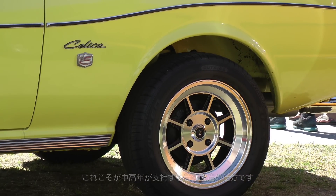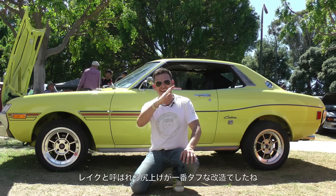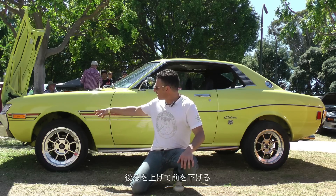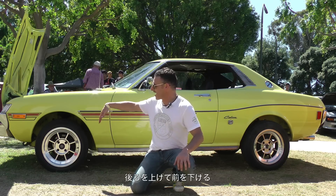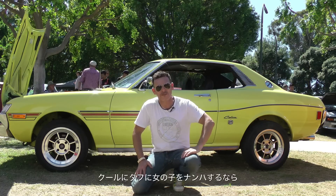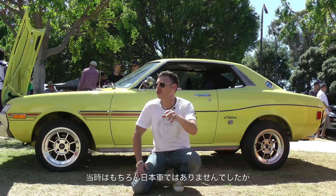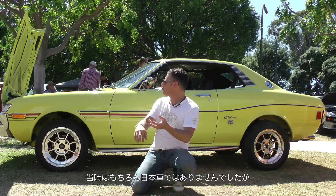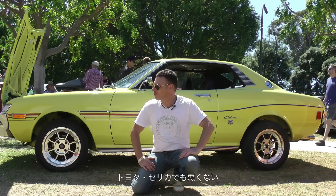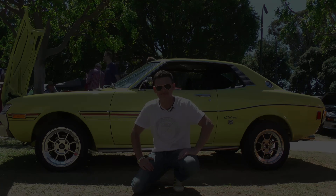It wasn't about low and scraping — it was about getting the rear end of the car up high. We called it the rake: backs up, fronts down. This is how a car was stylized in the 70s. You could do it on a Chevrolet, a Ford, anything you wanted. On a Celica? Not too bad — looks cool, really old school and original. Total 70s right here.